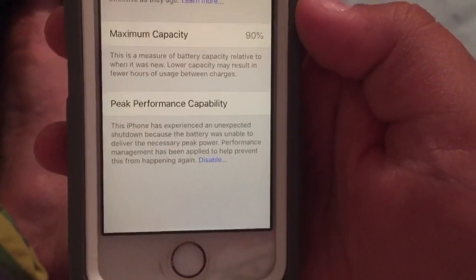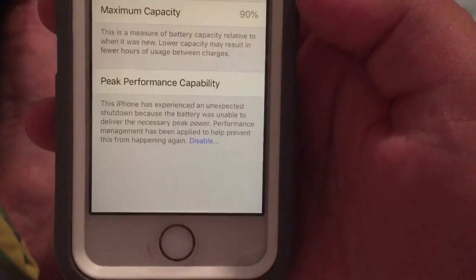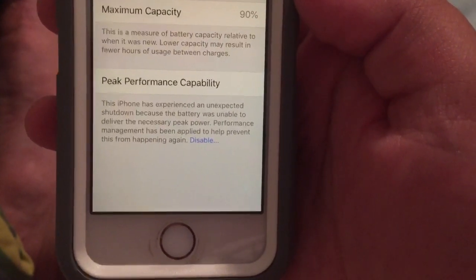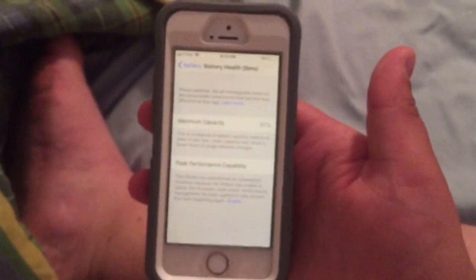You can see right here where it says Peak Performance Capacity. It says: 'This iPhone has experienced an unexpected shutdown because the battery was unable to deliver the necessary peak power. Performance management has been applied to help prevent this from happening again.'